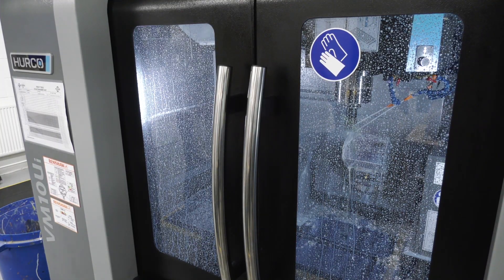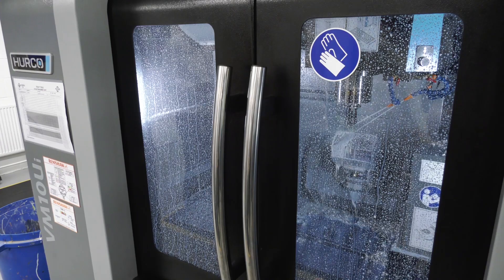A really good insight there from Daniel as to how the Arts University Bournemouth actually operates. But what's your role here? I'm the lead technician in the digital workshop — I'm in charge of the full kit here. We've got everything from laser cutters, 3D printers, and CNC routers to the two HERCO mills behind us.